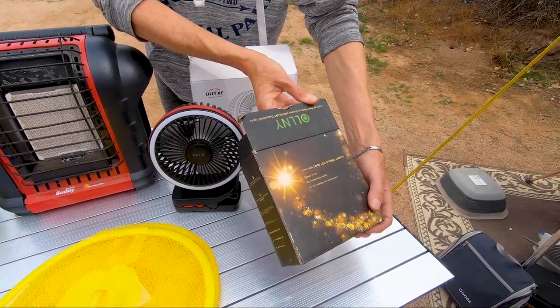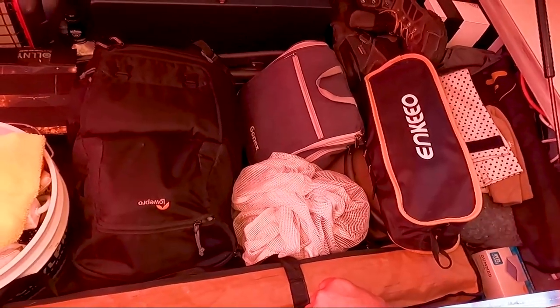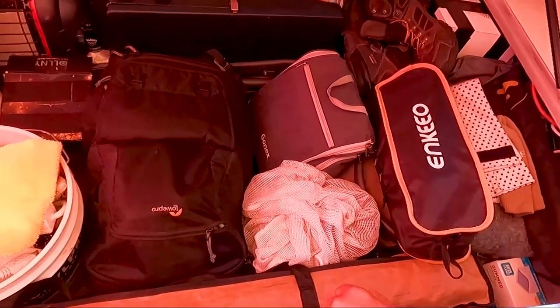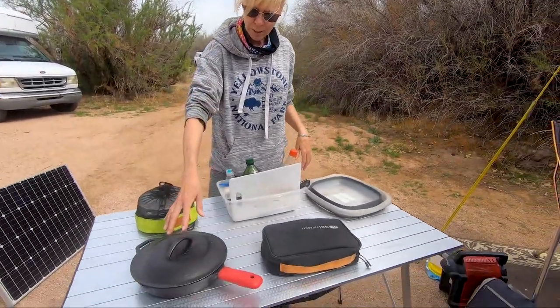We've got room for extra stuff here if we need to go shopping or put some food in. Now I'll go over real quick some of the stuff we carry on our motorcycles. This is the stuff that we put in the back of Miss Alice — it's basically our whole kitchen attire that'll go into our kitchen table.